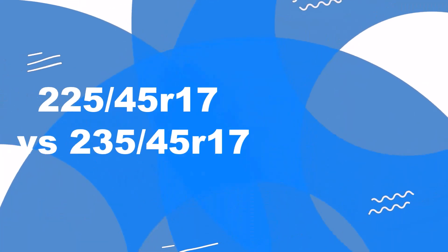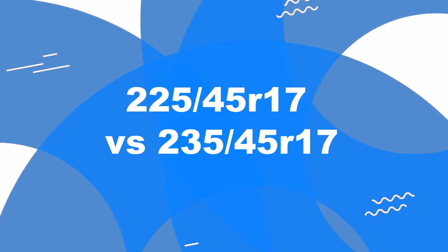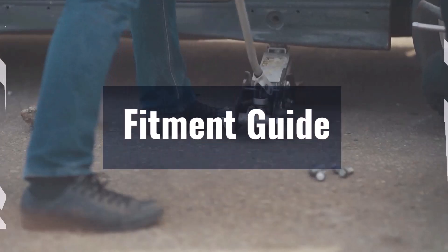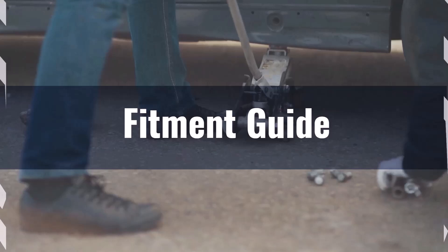Welcome to our comparison video on switching from 225/45R17 to 235/45R17. The difference between those tire sizes is 1.4%, making this switch acceptable without requiring major adaptations.